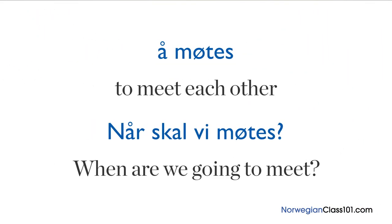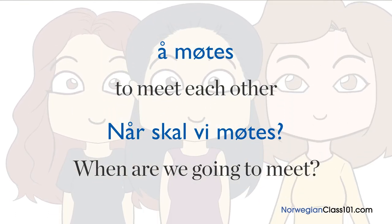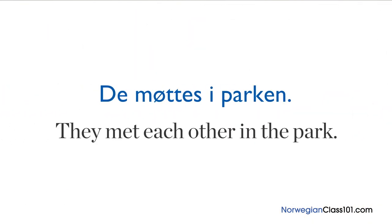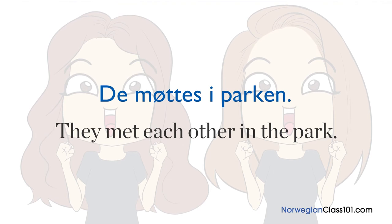Let's start with a reciprocal definition. You have probably heard 'når skal vi møtes', meaning 'when are we going to meet'. 'Å møtes' literally means 'to meet each other'. It is used when we have two or more people involved in the sentence. Here's another example: 'De møtes i parken', which means 'they met each other in the park'. Since s-verbs involve two or more people, it is very common to use them when you're planning to meet friends.